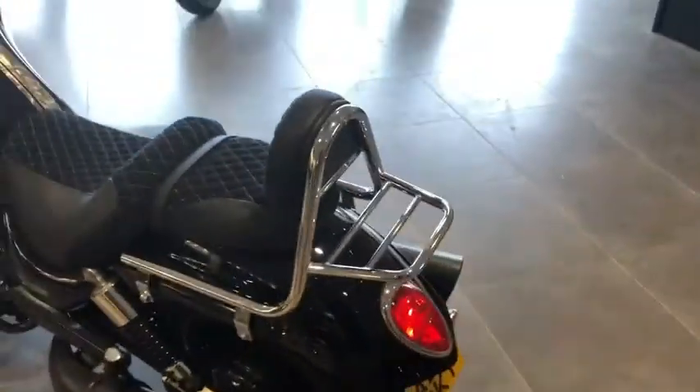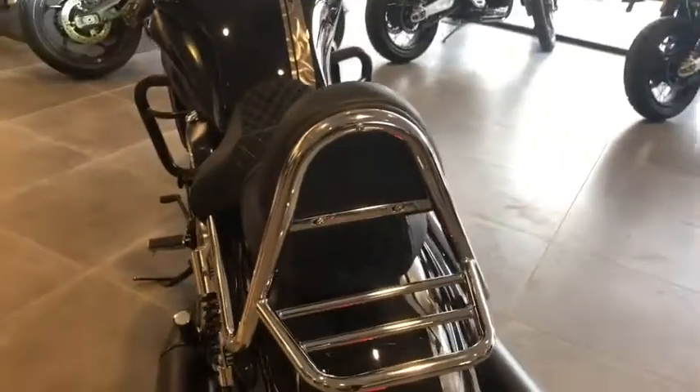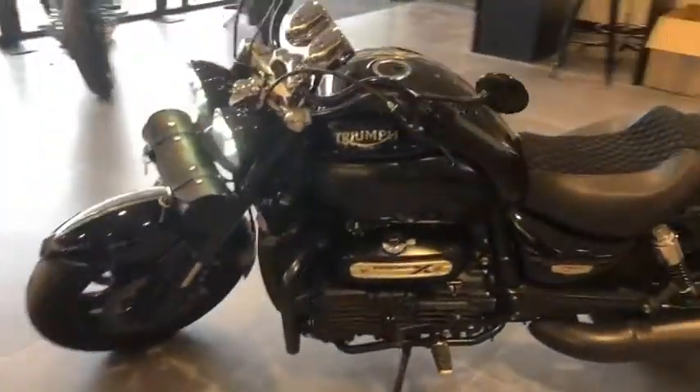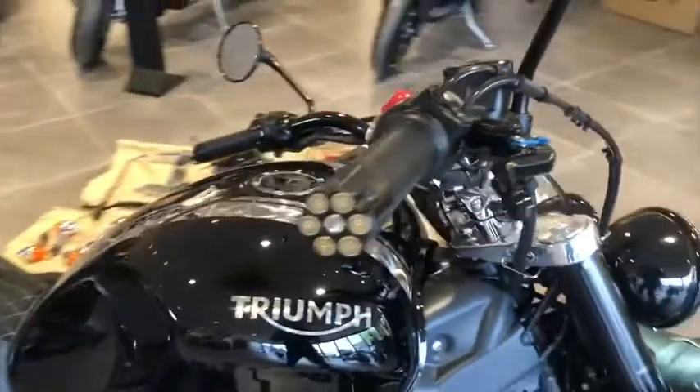The seats have been reupholstered in this lovely Alcantara finish. The rear rack has been bent round to the shape of the seat.